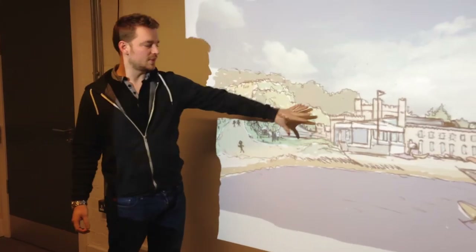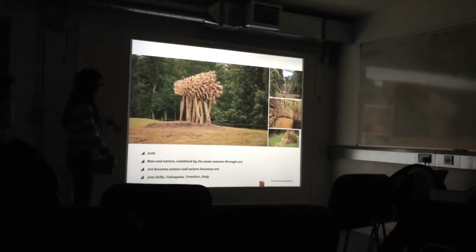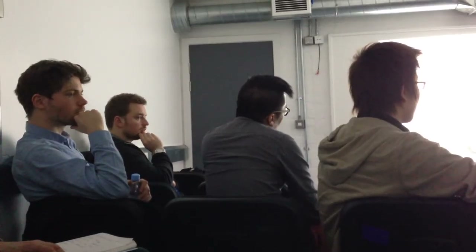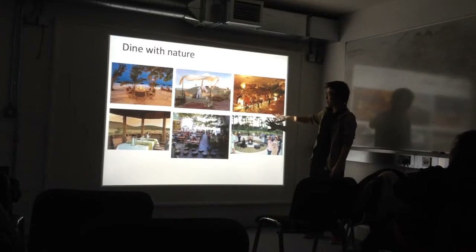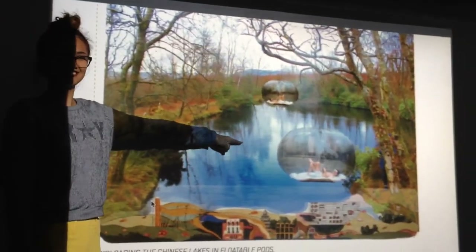The students showed how they had really grasped the idea of reinvigorating and reimagining the Castle Towered Estate, though some of the ideas were designed more with fun in mind than practicality. Anyone fancy a relaxing afternoon in one of the pods on our Chinese lake?